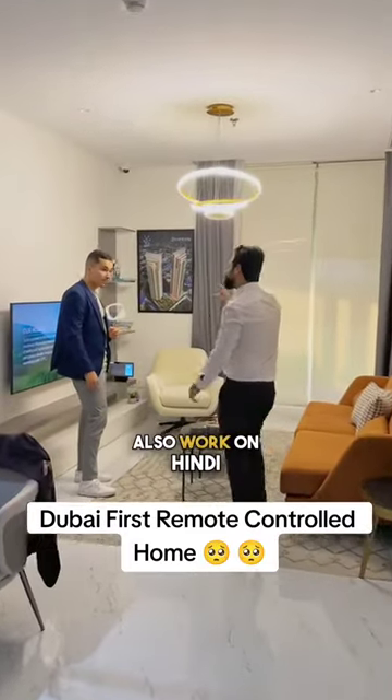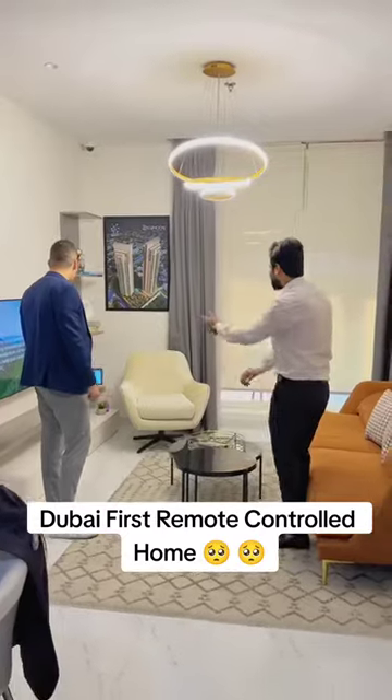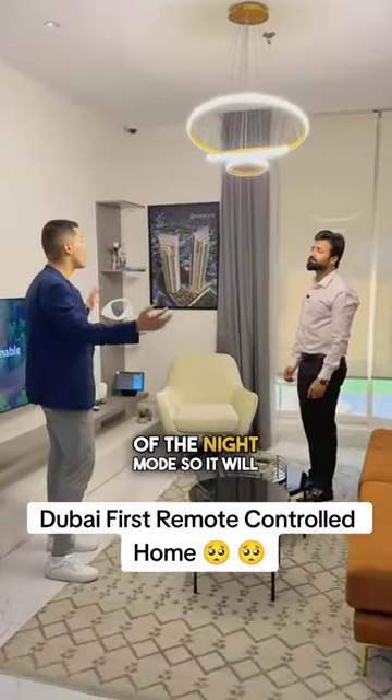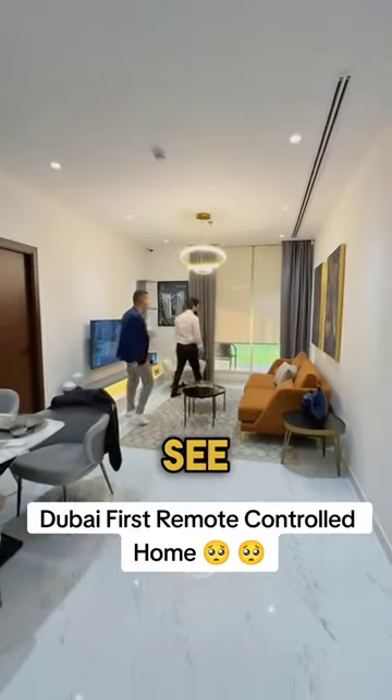So it will work on Hindi, Urdu, or any language? Yeah, exactly. "Alexa, good evening." So good evening is the night mode — it will close the curtains for you, as you can see, and turn on all the lights.